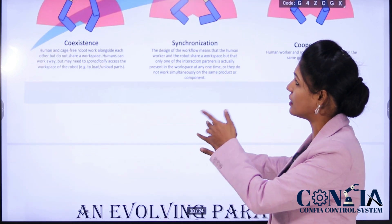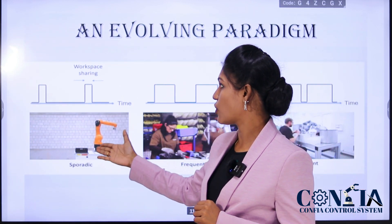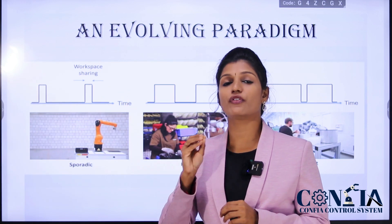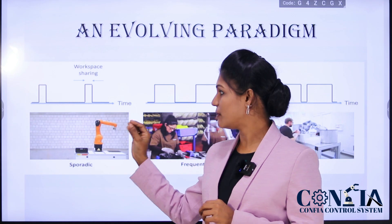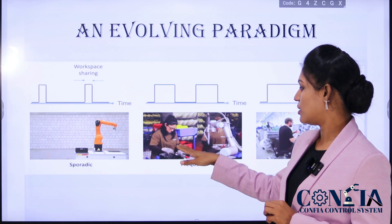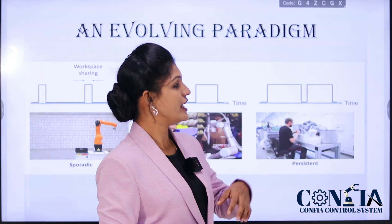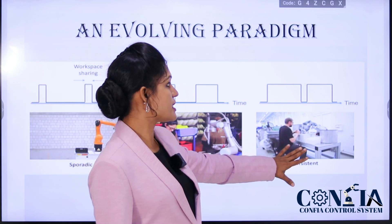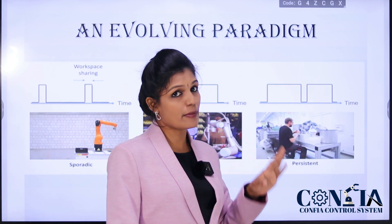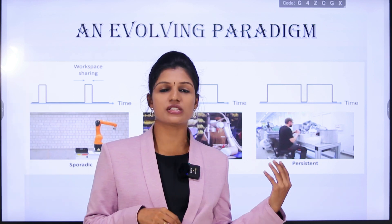Here are examples of these three patterns. The sporadic type of robot is an example of coexistence — it shares a limited workspace only during loading and unloading; otherwise the robot works independently. The subfrequent type works with a synchronization pattern, working alternately with the human. The persistent type is the best example of cooperation — it works with the human continuously and simultaneously. In assembling parts of certain lines, you can use this type of cobot.